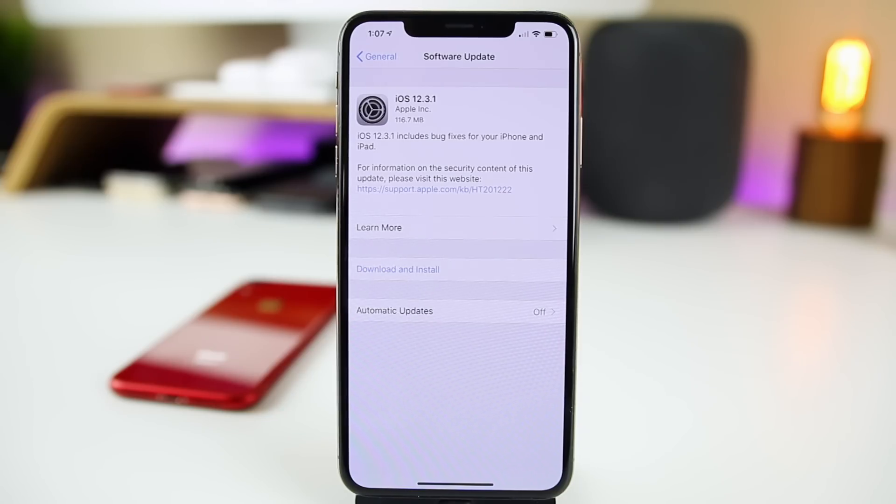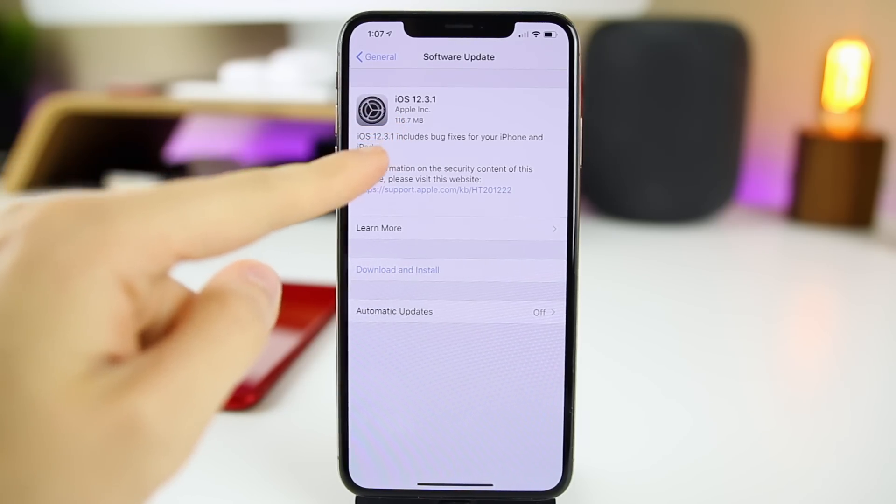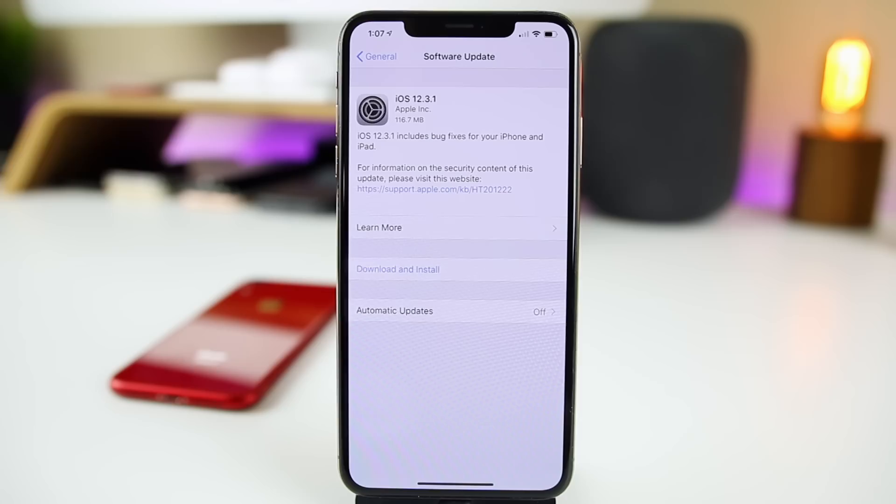What's up guys, my name is Brandon and Apple surprised us today on a Friday with the release of iOS 12.3.1. This is a public release available to all devices — there is no beta testing or really any indication of this update coming, so definitely a surprise. The update is only 116.7 megabytes on my iPhone XS Max, coming from iOS 12.3, though that size will vary depending on your device and firmware. This update comes just under two weeks after iOS 12.3, so it must contain some important bug fixes to be pushed out so soon and without any beta testing.